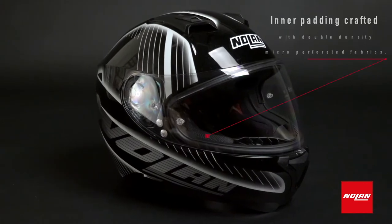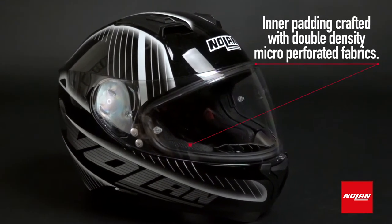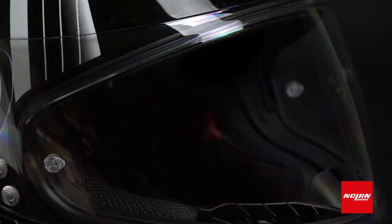Inside, the helmet's newly designed inner padding is crafted with double-density micro-perforated fabrics. The fit is so comfortable you might not want to take it off. But when you do, a split-chin curtain makes it easy.